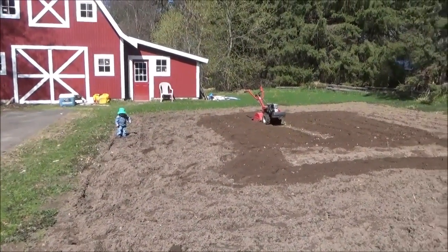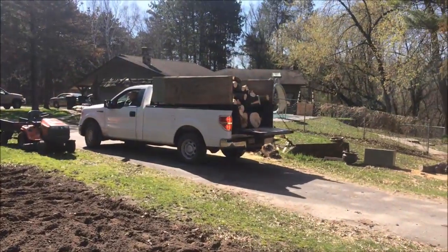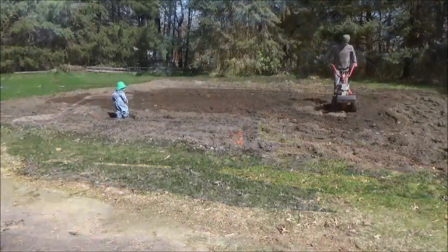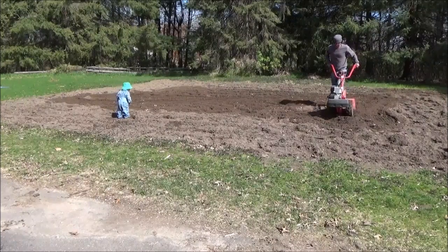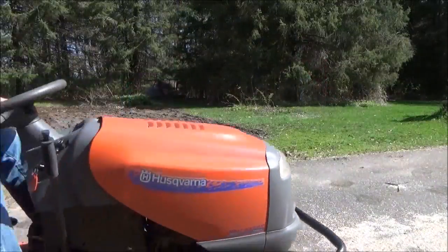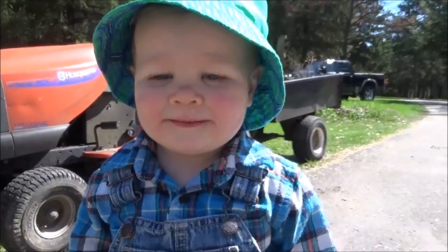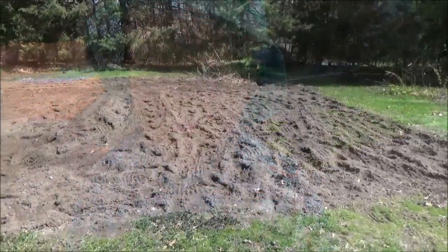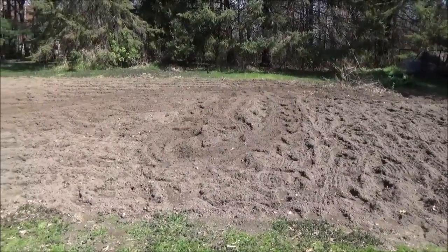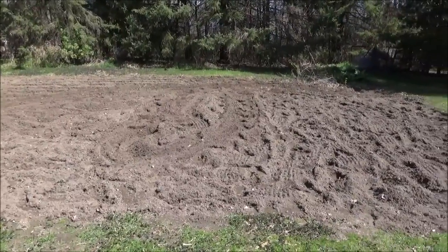I almost have it all tilled up. Jim just stopped over here and dropped off another load of wood. I'll let this sit for a little while — I don't know if I'll plant these yet today or maybe come out in the morning and plant it. I think I might split some wood for a little while and come back to this a bit later.